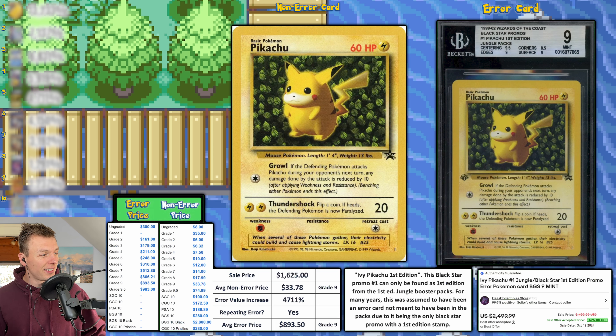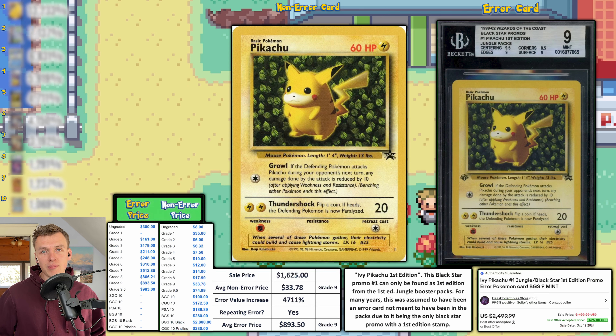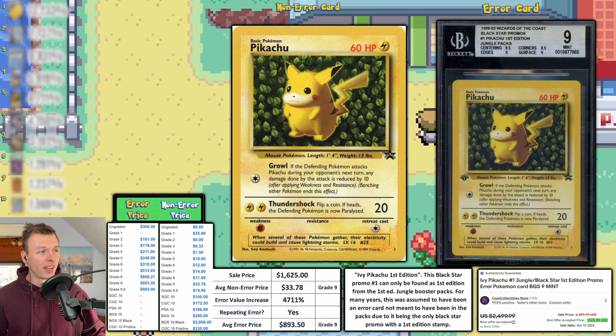A grade 9 for this error typically goes for around $893 according to Price Charting, though they are often wrong. Also, Beckett is more strict with their grading standards, so a Beckett 9 could be seen almost as a 9.5 or even a 10 for some other grading companies. That's why this sold for as much as it did — a lot of money for a Pokemon card.